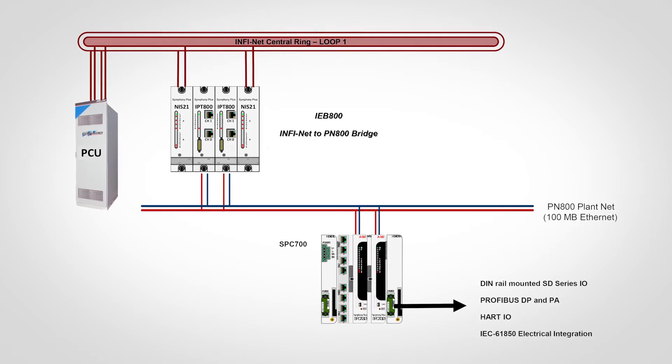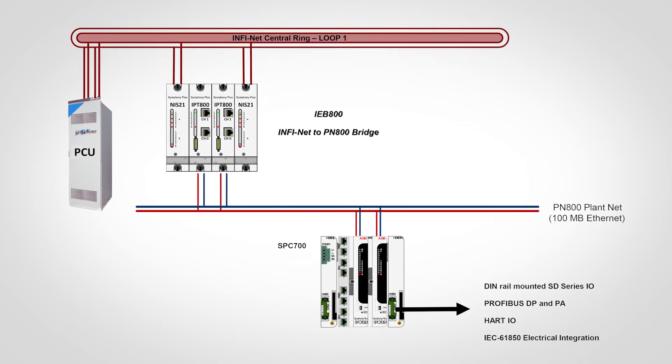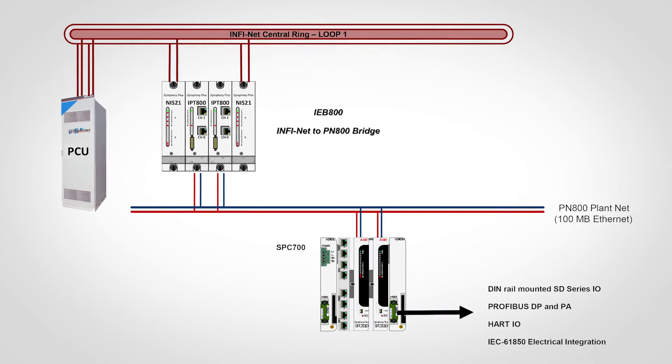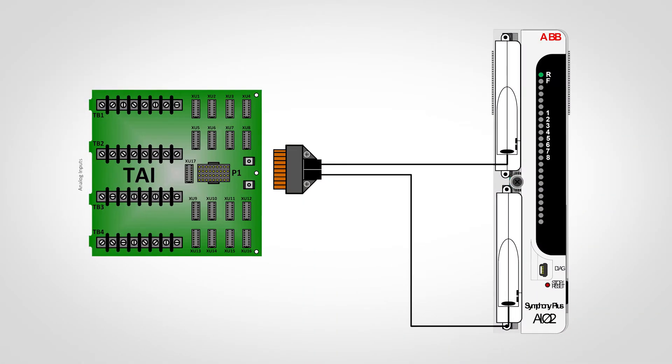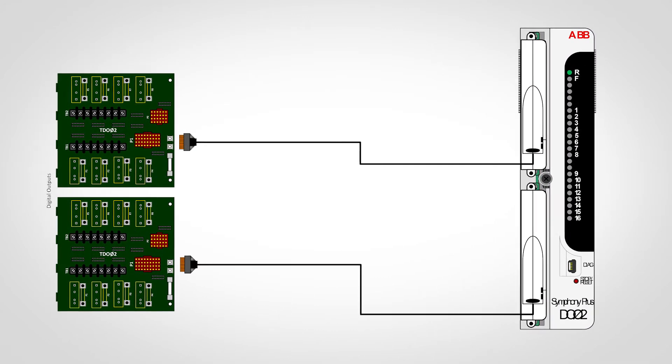The IEB800 Infiniti to Ethernet Bridge seamlessly connects Infiniti to PlantNet to provide bi-directional communications, much the same way as an IIL-02 local bridge connects satellite Infiniti rings to the central Infiniti ring. The IEB800 enables you to expand your existing Infiniti or Harmony system easily and cost-effectively using the latest SD Series hardware. Changes to existing field wiring should be kept to a minimum, as reterminating field wires can be error-prone, time-consuming, and costly.